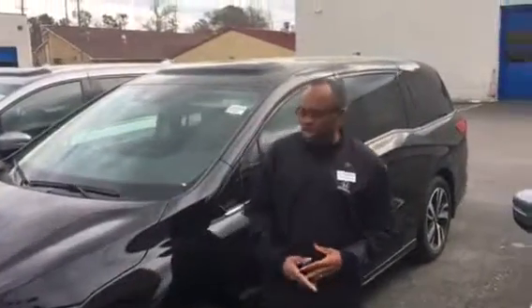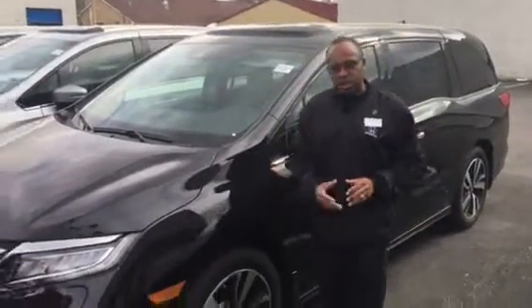Morning Brian, this is Willie here at Tamron Honda, standing in front of the redesigned 2018 Honda Odyssey in crystal black, just as you requested.